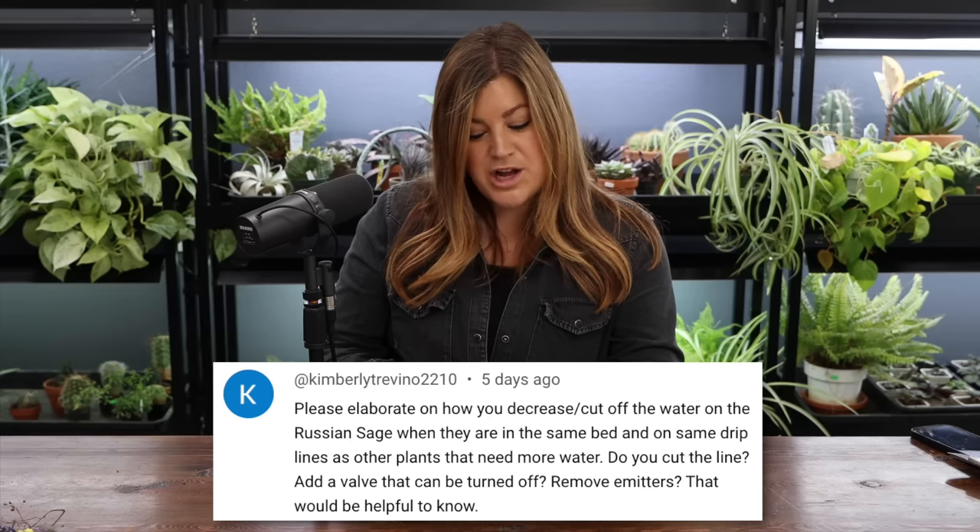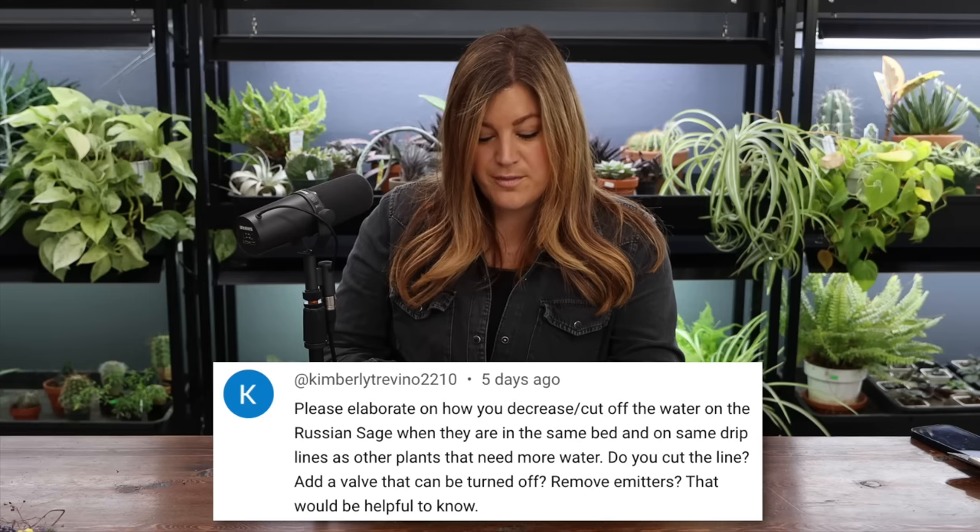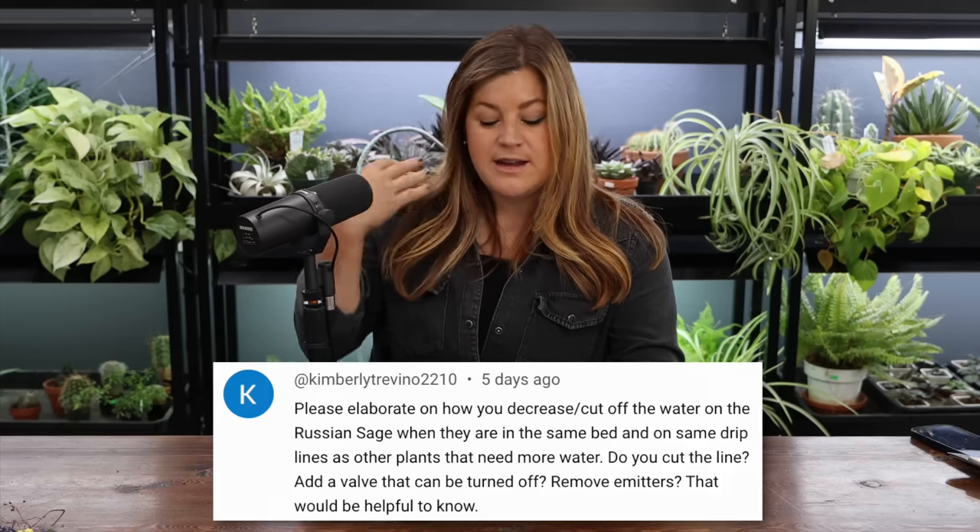Kimberly said: please elaborate on how you decrease the water on Russian sage when it's on the same drip lines as plants that need more water. Do you cut the line, add a valve, or remove emitters? So what we do is either replace the brown drip with solid black line — like I did around a spruce I planted, I cut one row out and replaced it with solid black so that section wasn't emitting any water, but left the other row so it was still getting some. You can also just shift drip lines away from the plant. If you're using individual emitters, you can change them — we start with two-gallon-per-hour emitters and then cut them out and put in one-gallon or half-gallon ones as the plant establishes and needs less.